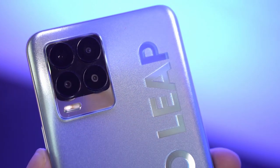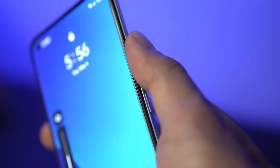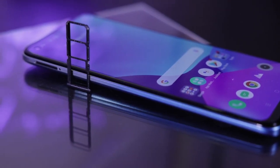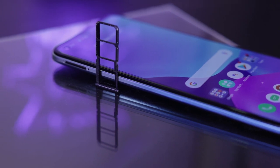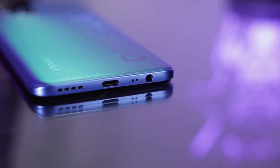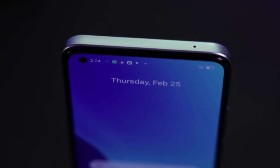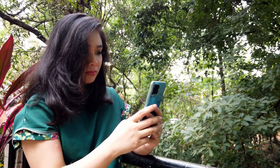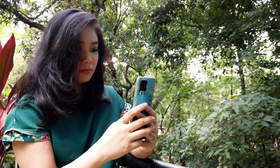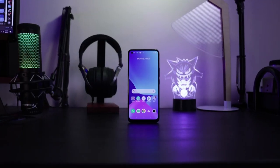You might want to consider protecting it with a good case. The volume rocker and power button are placed comfortably at the right at thumb's reach, while the dual SIM and microSD tray can be found at the opposite side. At the bottom you'll find a 3.5mm audio jack, a pinhole microphone, USB Type-C port, and the loudspeaker, while on top you'll find another microphone. Overall we found the design to be trendy and eye-catching — it's light and slim, making it easy on the hands and in the pockets.